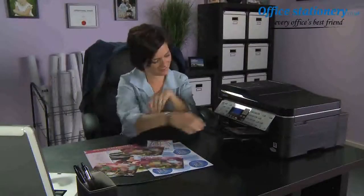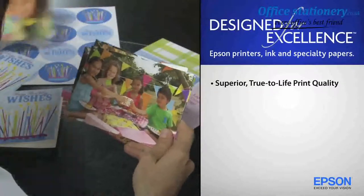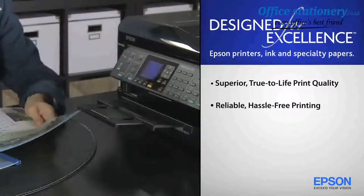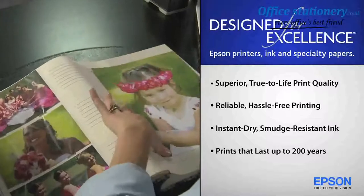Print smart. Genuine Epson ink and specialty paper — designed for excellence, delivering superior, true-to-life print quality. Reliable, hassle-free printing. Instant-dry, smudge-resistant ink.